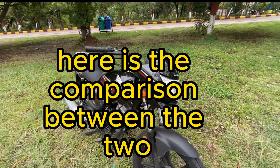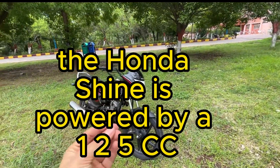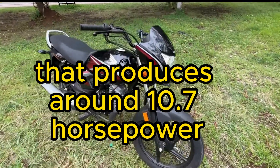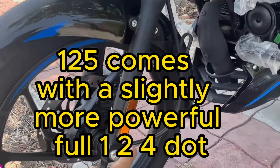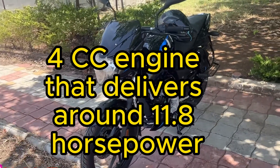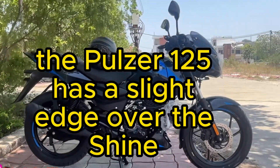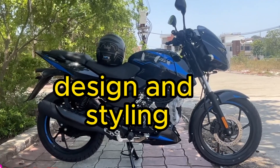One: engine performance. The Honda Shine is powered by a 125cc single cylinder engine that produces around 10.7 horsepower. On the other hand, the Bajaj Pulsar 125 comes with a slightly more powerful 124.4cc engine that delivers around 11.8 horsepower. So in terms of power output, the Pulsar 125 has a slight edge over the Shine.